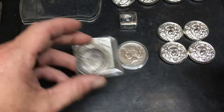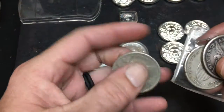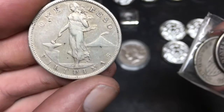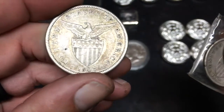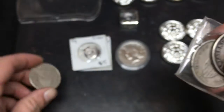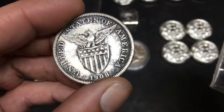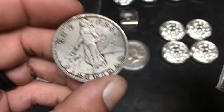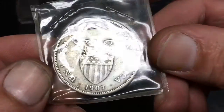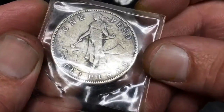I picked up three of these — one peso Philippines, 90% silver. I really like them, and Duck's Butt was talking about them. This one for some reason was in the junk bin in a flip, so I grabbed that one too. Might clean one, might not — don't know. Got three.